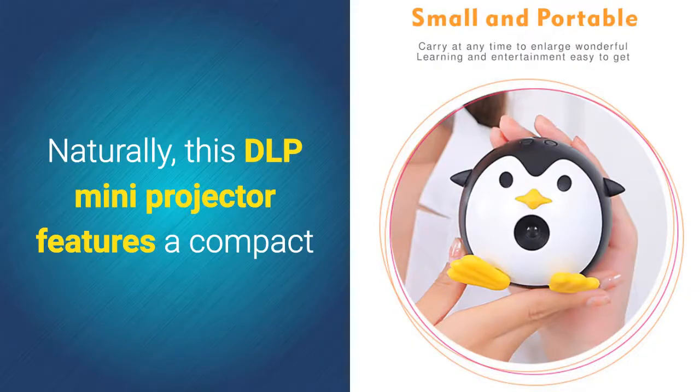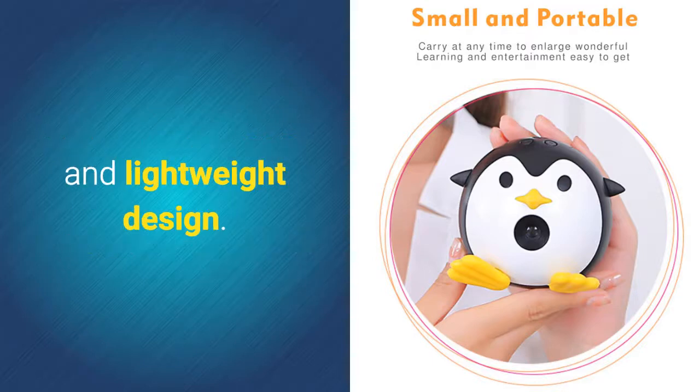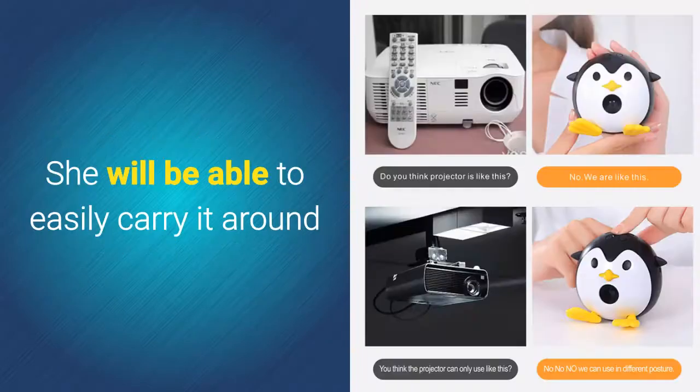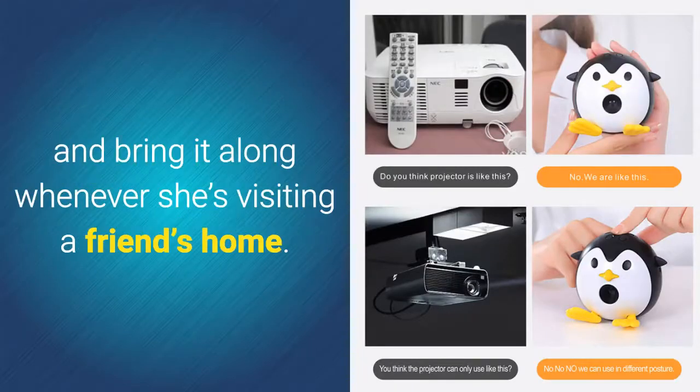This DLP mini projector features a compact and lightweight design. Thanks to this, your child's new gizmo is extremely portable. She will be able to easily carry it around and bring it along whenever she's visiting a friend's home.